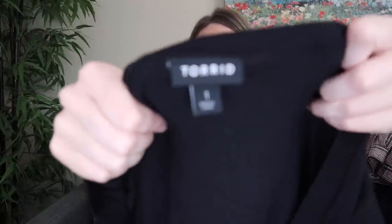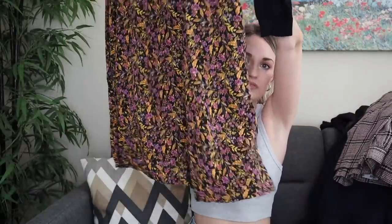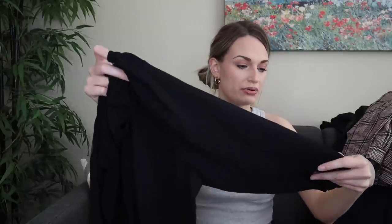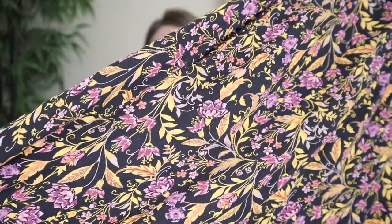Next we have Torrid in a size 1X, and this is a mixed media dress. Super cute — mixed media meaning it has two or more differing fabric contents. So the upper is a sweater knit, and then the skirt portion is a rayon floral print. Kind of like with Cabi where I check every piece, I do the same with Torrid. What I am looking for here is the age of the item. The cut date is June of 2022, so that meets my newness requirement.